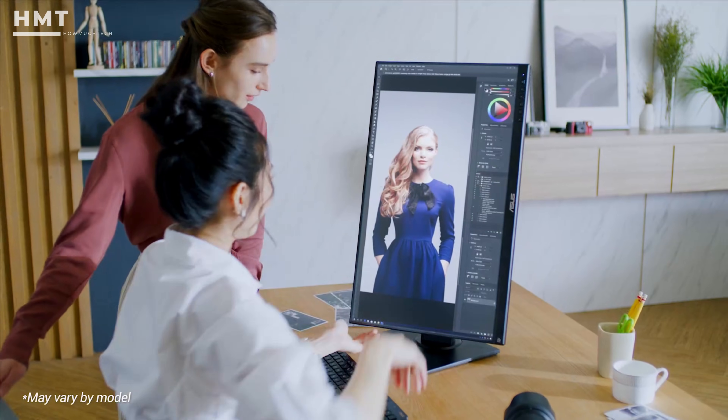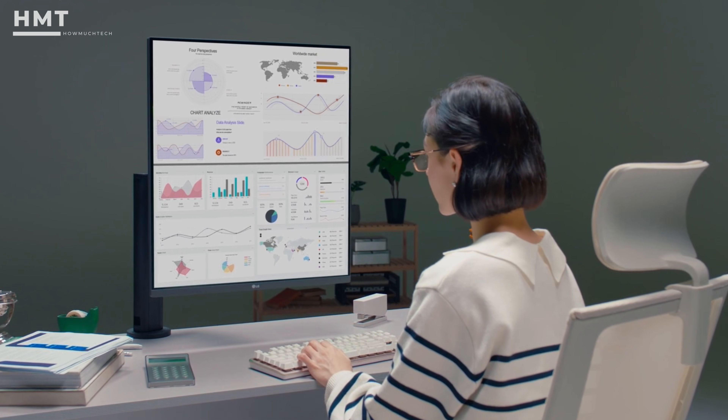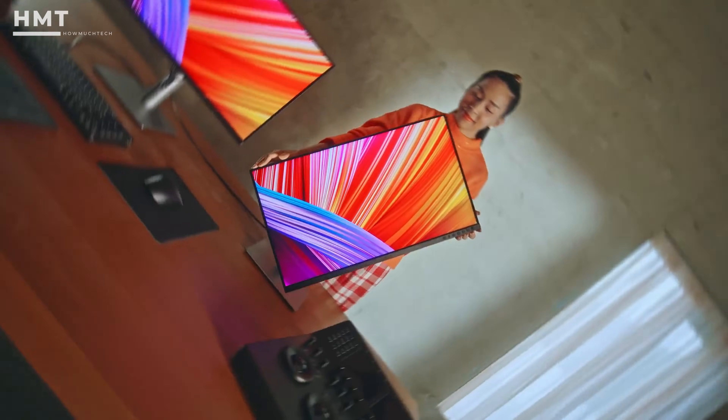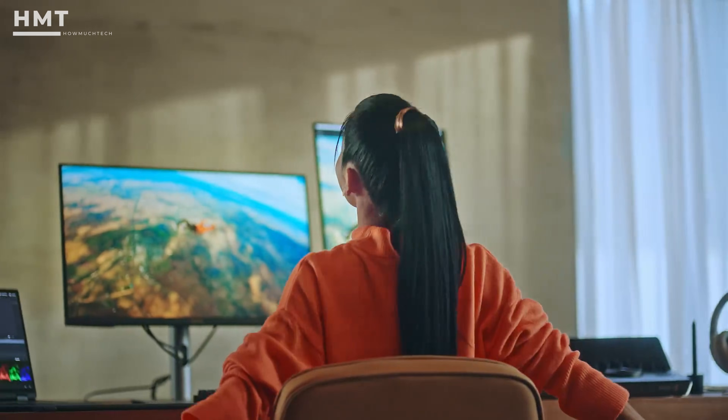Hi guys, and welcome back to the HowMuchTech channel. If you're a programmer, content creator, designer, or multitasker, switching to a vertical monitor can completely transform your workflow.